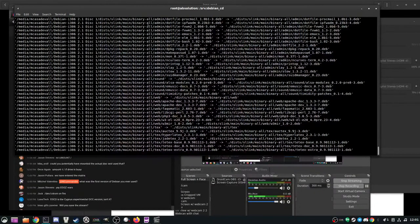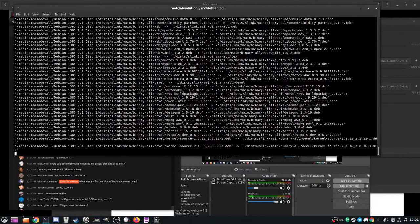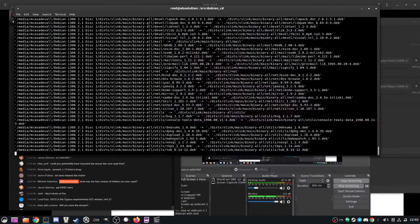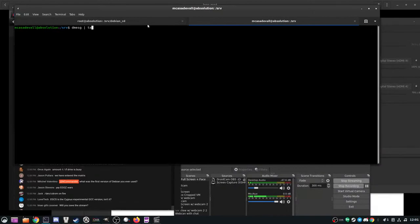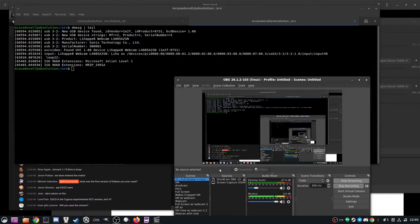The CD-ROM is reading just fine on the desktop. If we pull up another terminal — yeah, it's reading just fine. Wow, it's a Joliet Microsoft Joliet Level 1. That'd be slightly old school.